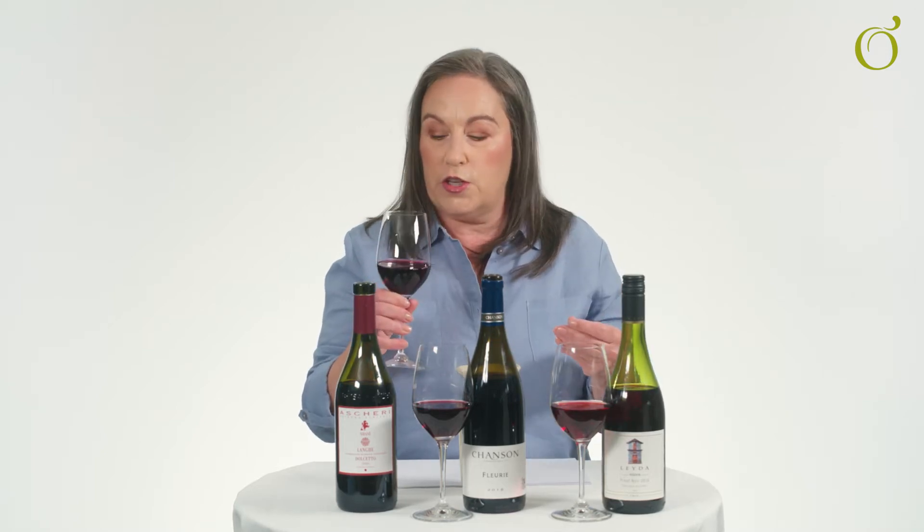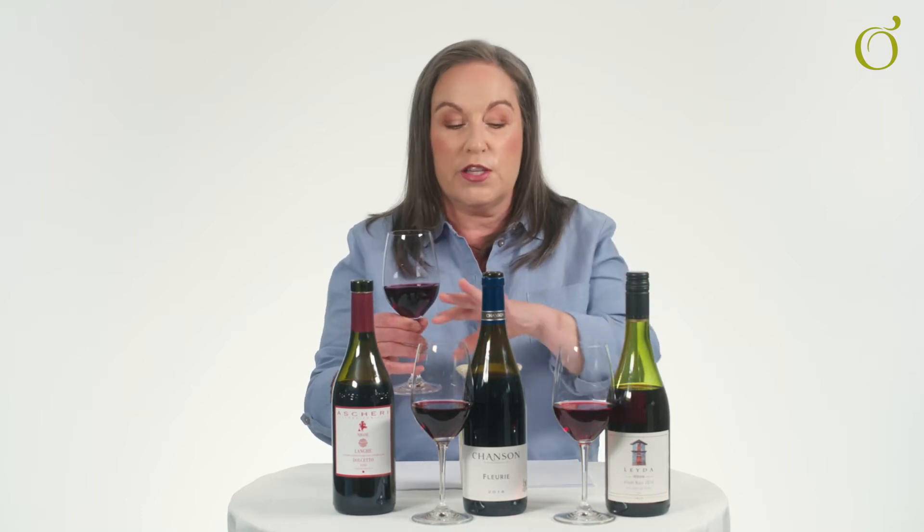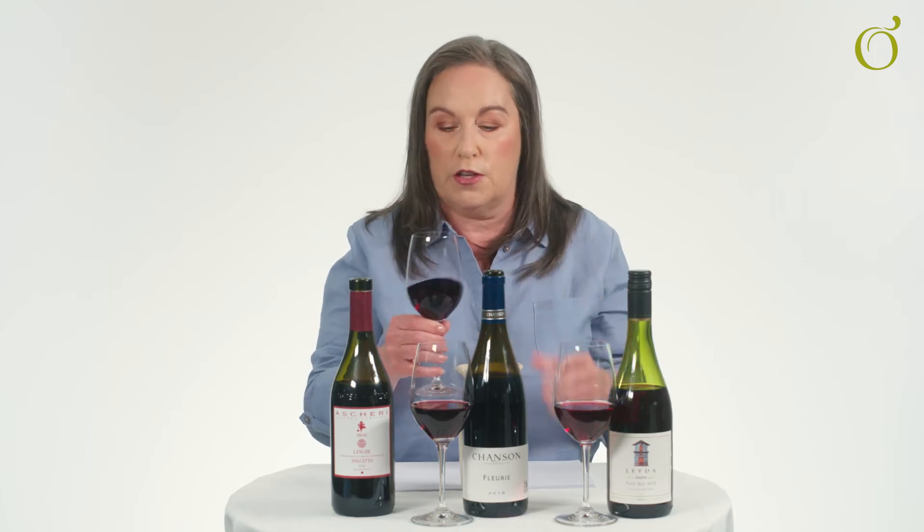Crunchy red fruits, and then structurally we'd be looking for moderate alcohol and tannin. Tannin — that coating sensation that you get on the gums and on the teeth, as if you've left a tea bag in a teacup for too long. With this range of wines in the Juicy Lively Red category, that sensation shouldn't be too powerful; the tannin should be quite integrated and not so obvious.